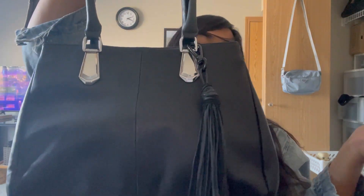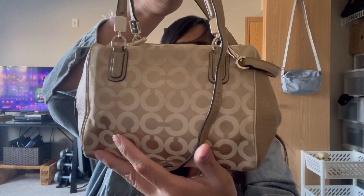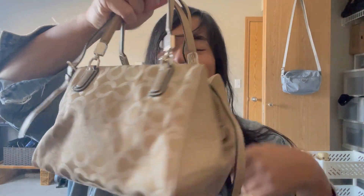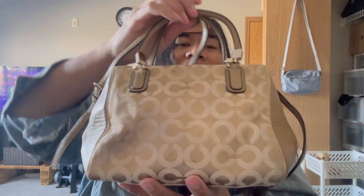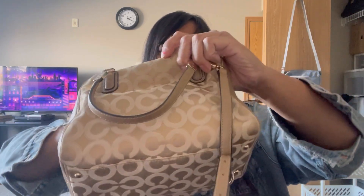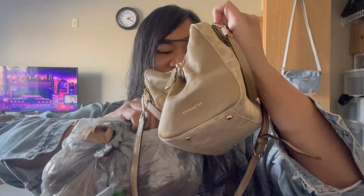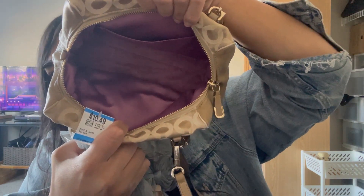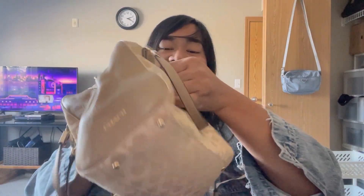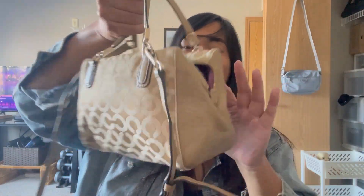I picked up this Coach bag - I've thrifted this style multiple times before. This one has a little bit of slight wear but not really. I've sold this before for forty to fifty. This one was six dollars and fifty cents - actually ten fifty less a two dollar off coupon, so eight fifty. The inside is a little dirty but I can clean that out. I'll sell this locally or at my event for maybe forty. Very cute - a lot of people love this op art print.